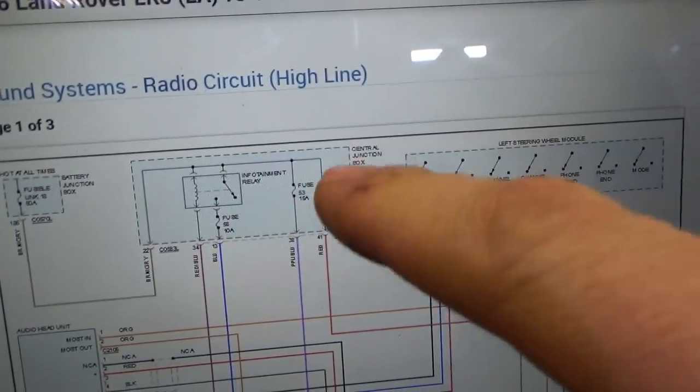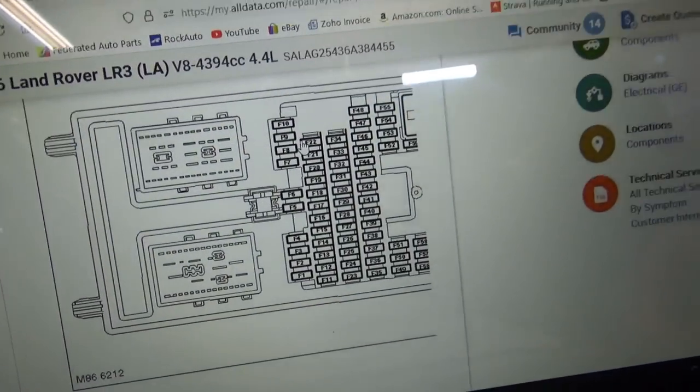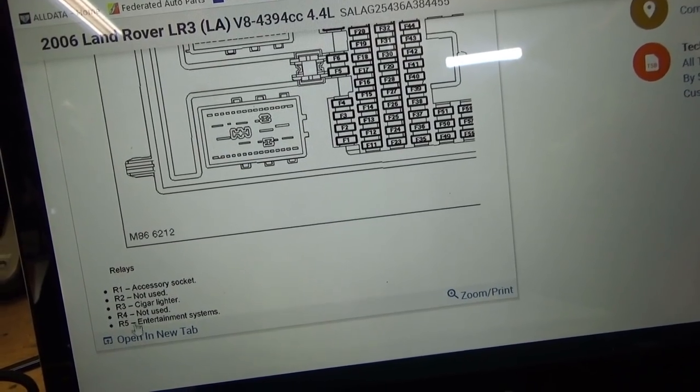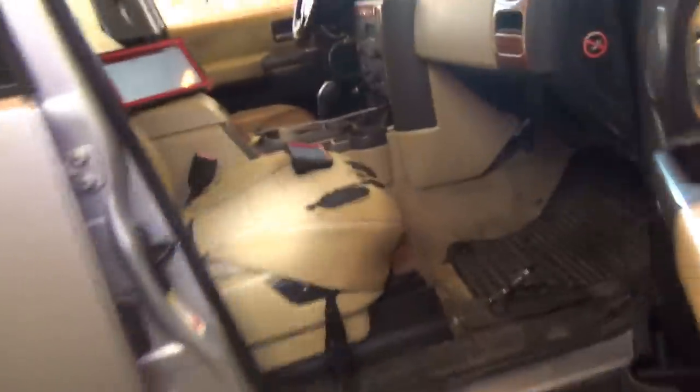A relay is always a good place to start because you can check the control side and the load side. The infotainment relay is in the central junction box — I want to find the actual location. AllData is nice enough to give us a picture of half the fuse box. It says relays R1 through R5 — R5 is entertainment systems. The relays in the box are actually labeled R1 through R5. They're kind of hiding in this corner. R4, R5, R2, R3, and that must be R1. So R5 is this green one down here.